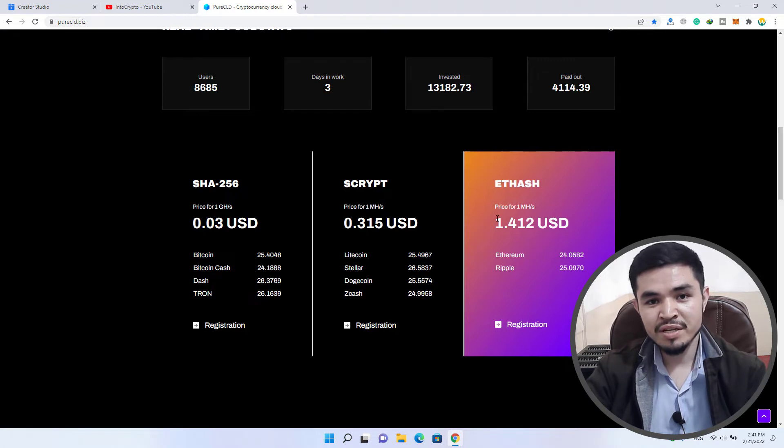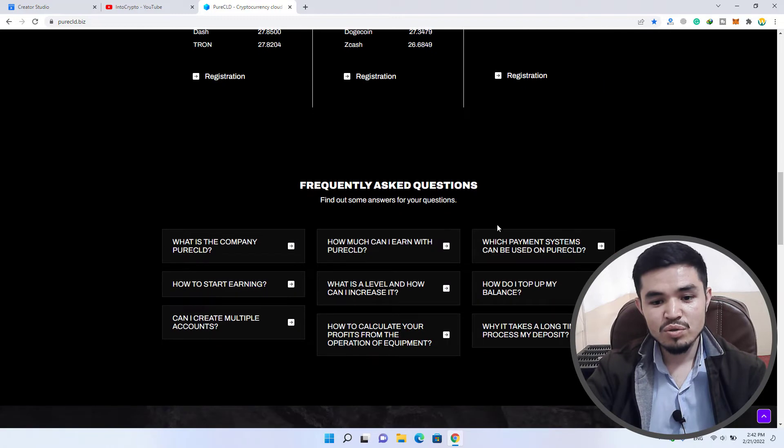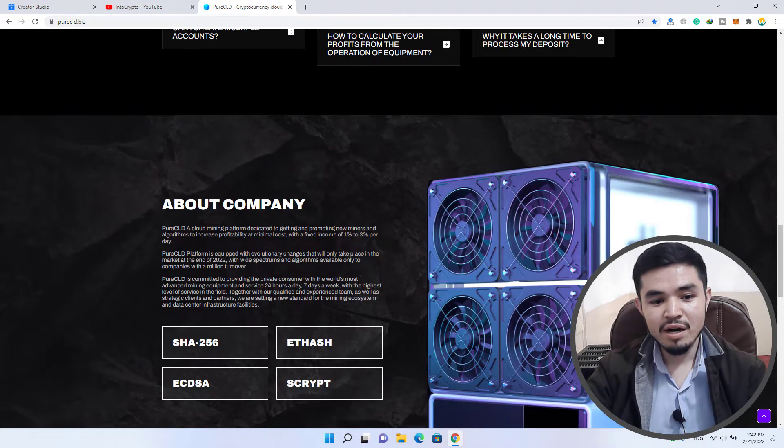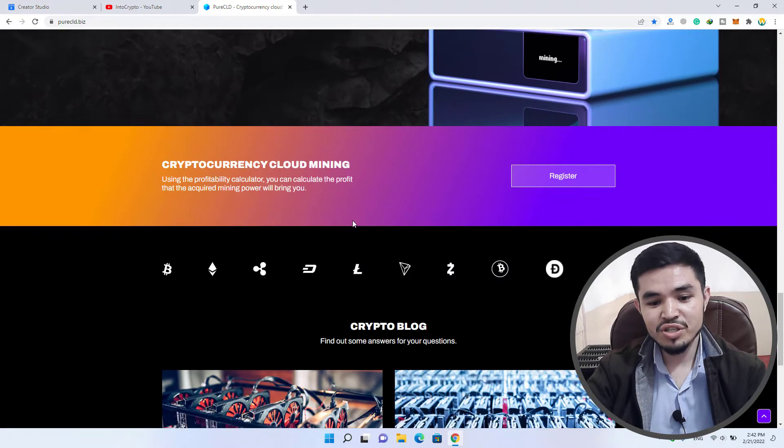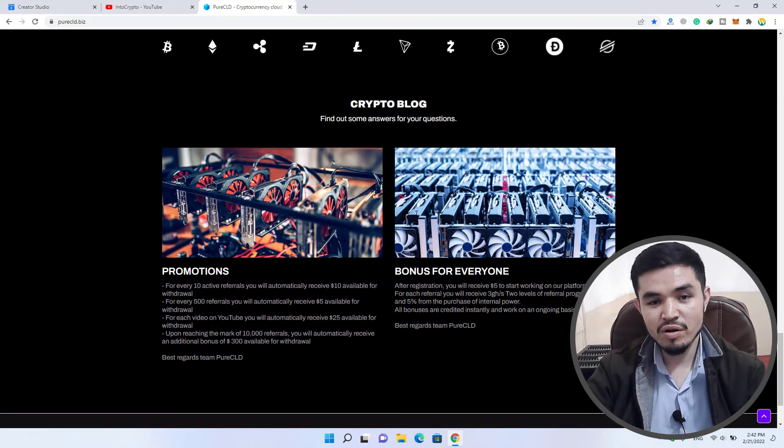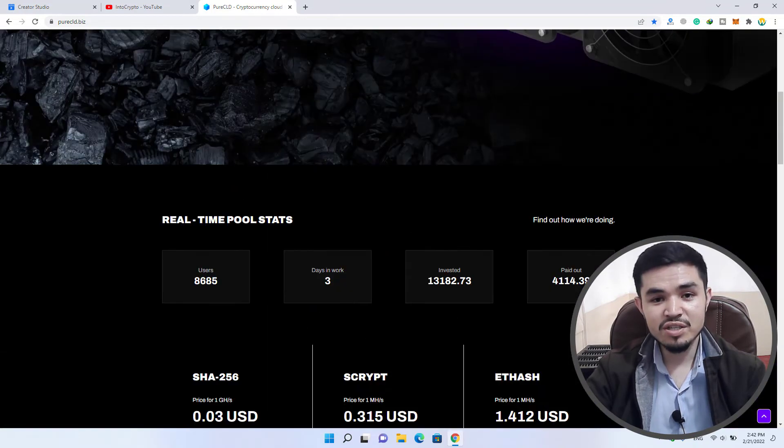I am not a financial advisor and I never advise you to invest on these platforms. Here is the about section for the company — you can check each and everything about SHA256, Ethash, and Scrypt. Each and every piece of information you can check on the blog by yourself, and after that you can take your own decision whether to invest on this website or not.